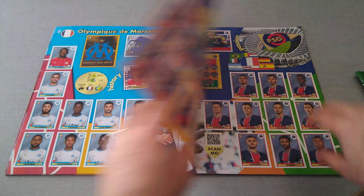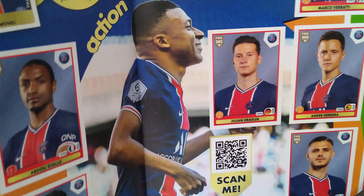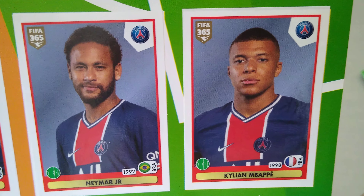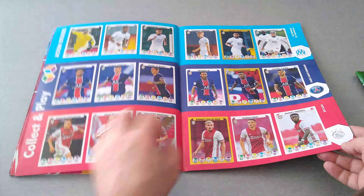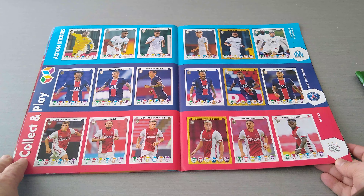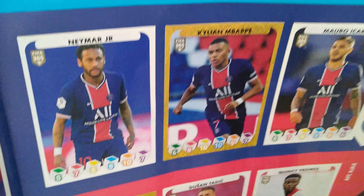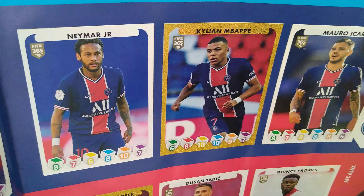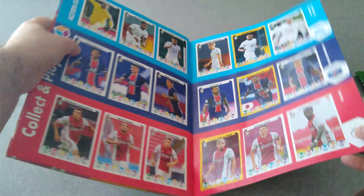Marseille for France, then PSG — I'm sure you all want to see Mbappe and Neymar. Then Ajax. Mbappe gets the gold action sticker beside Neymar — I've pulled tons of that Mbappe, it's very frequently pulled. Here's Van de Beek as well — he's at Man United at the moment, shown here for Ajax.